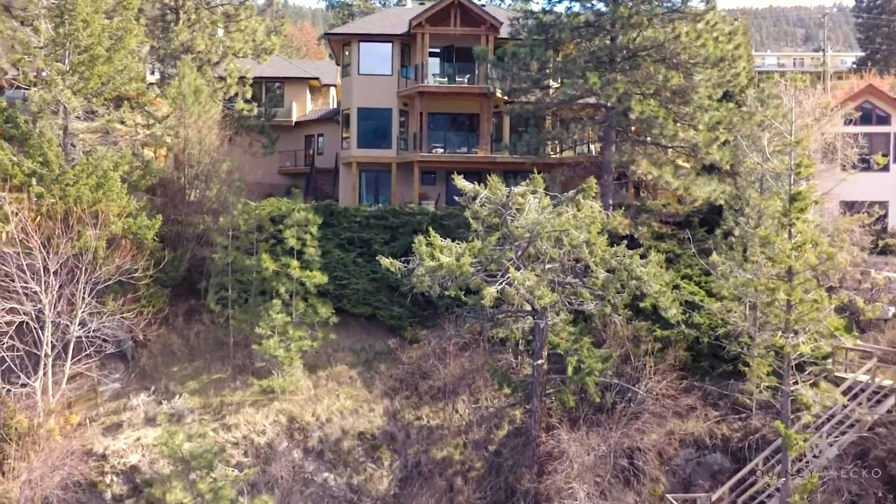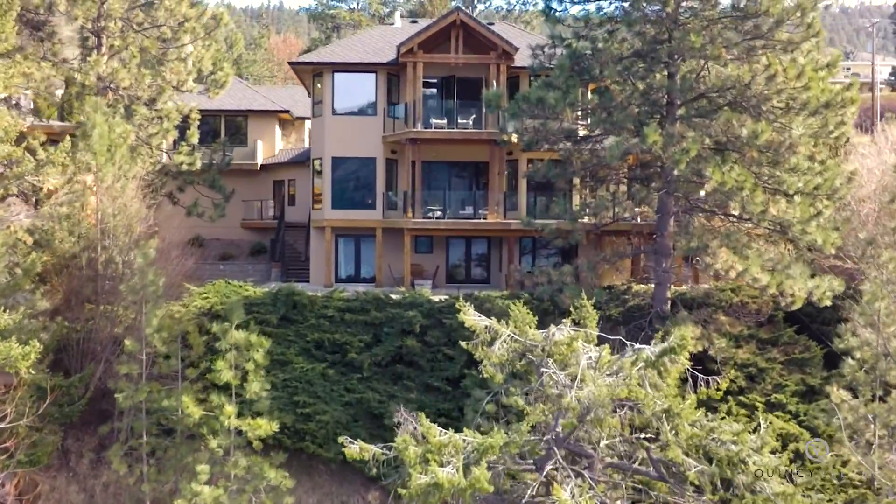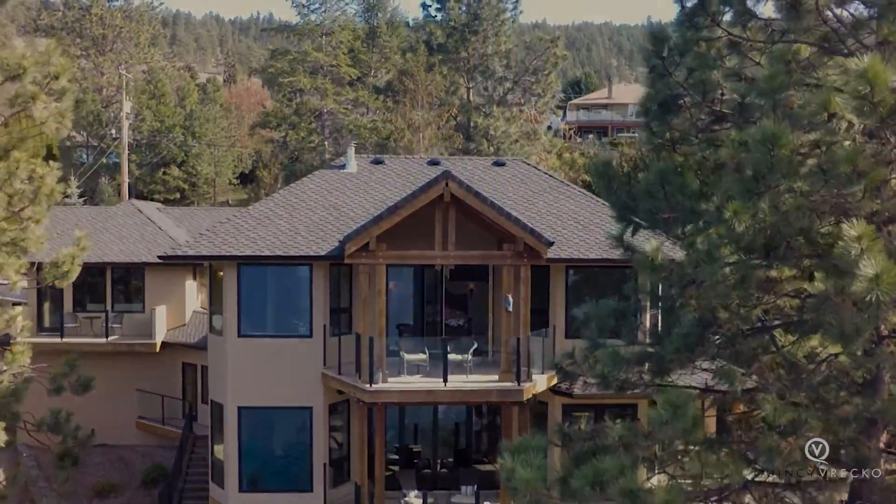Situated on nearly a half acre of land, this home is just 15 minutes to downtown Kelowna and 10 minutes to the airport.